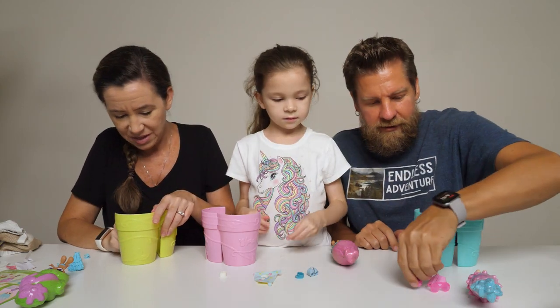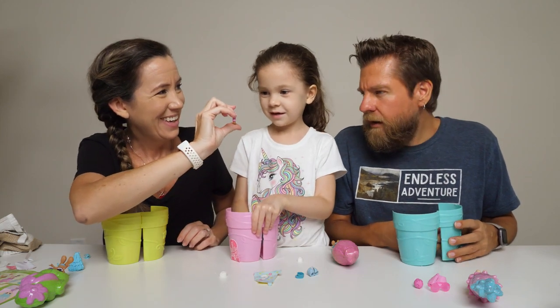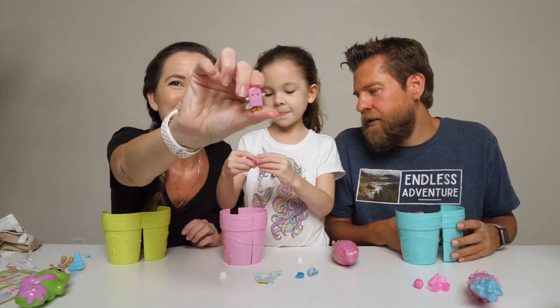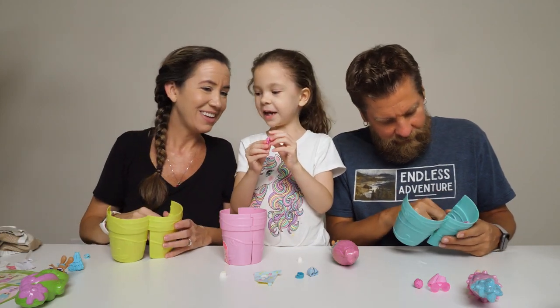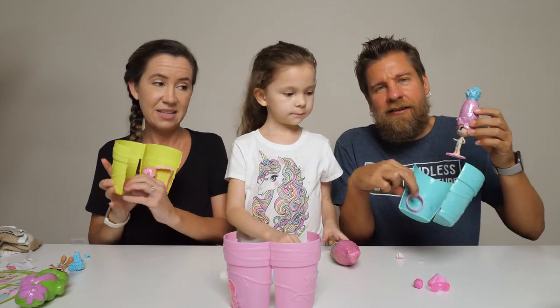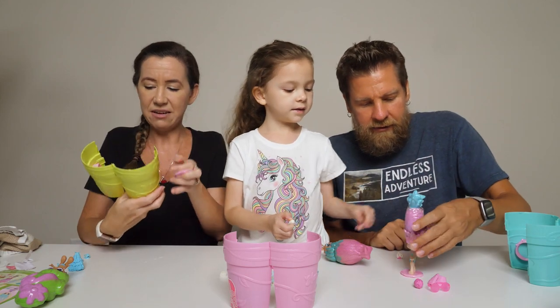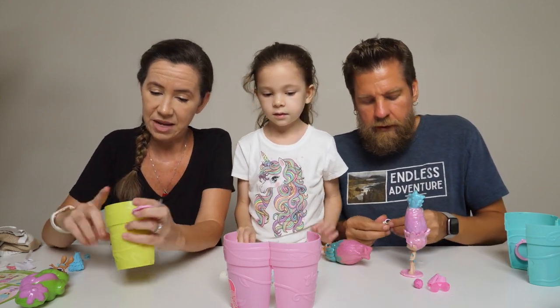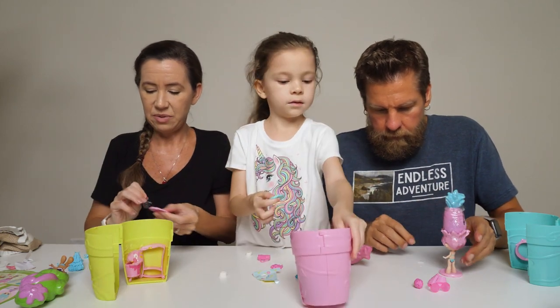Which one did you open? Look at what I got — it's like a little popsicle. I got a little flower that's all pink. And then on the inside, that little piece we're taking off also turns into a stand — a little stand for your doll, which I love, because then you can stand them up and have a little playset to play with.